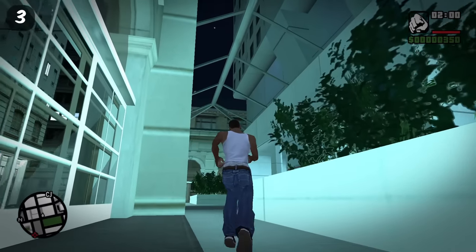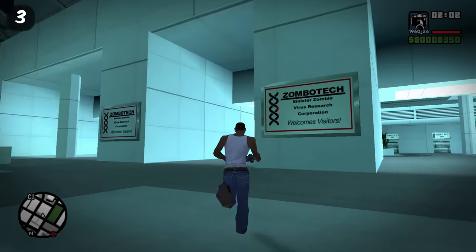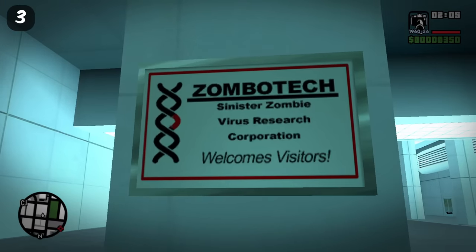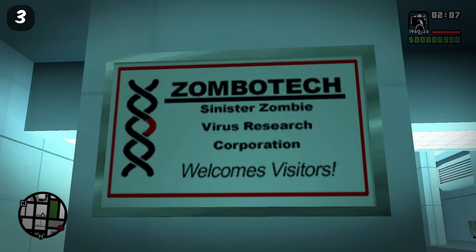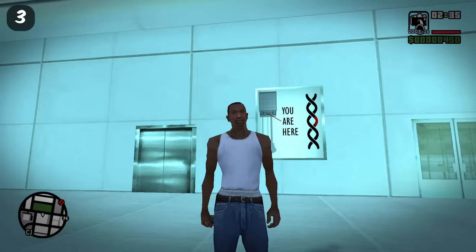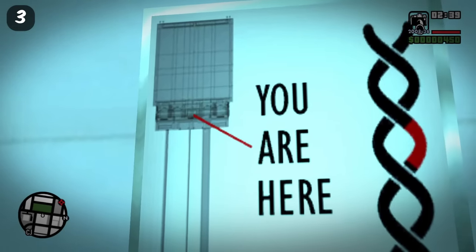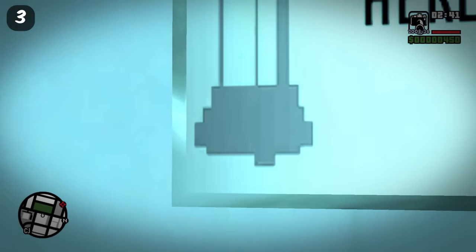In GTA San Andreas there's the Zombotech Research Facility — the Zombie Virus Research Facility. What's more interesting is that there's a sign here suggesting this place has an underground bunker, but sadly you can't get to it.